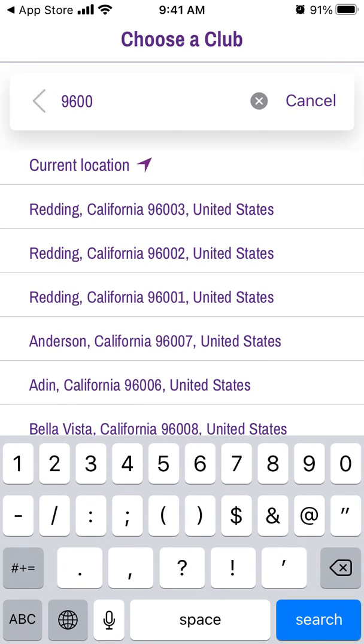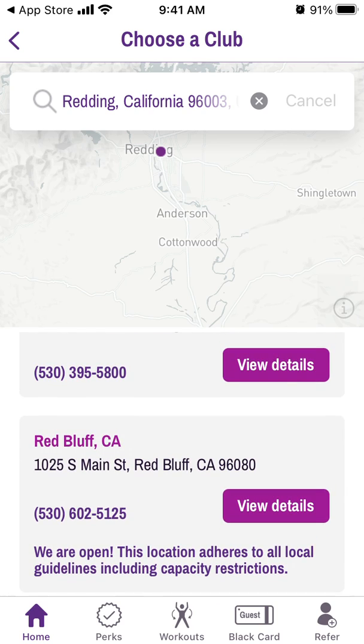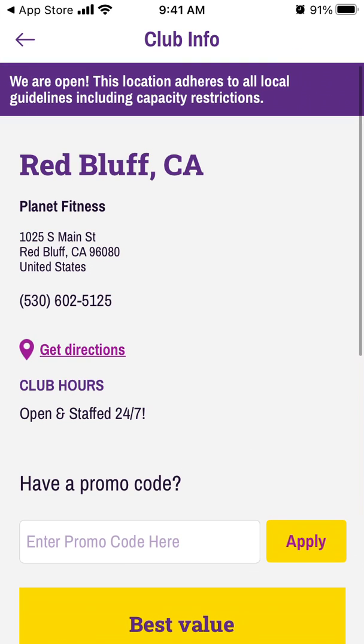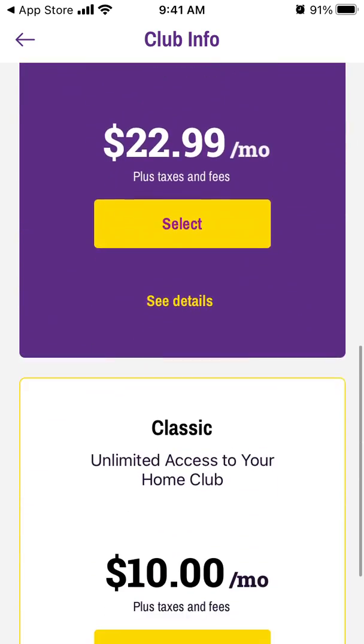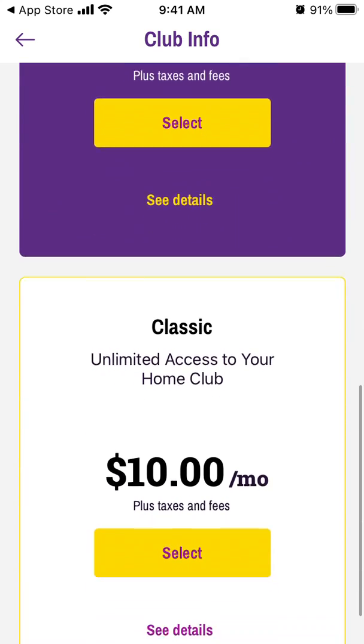You need to search for your club by location, and then you'll see all the details. From there, you can select and purchase a club membership right from the app.